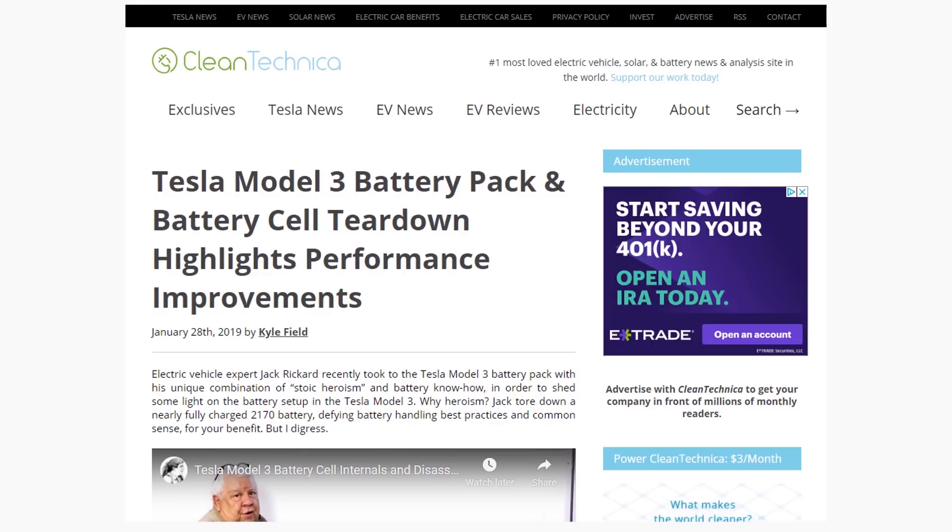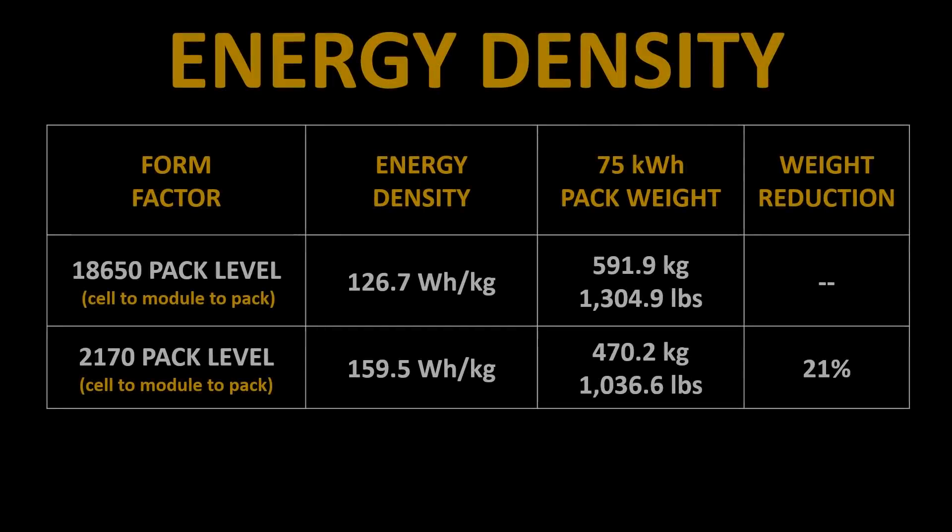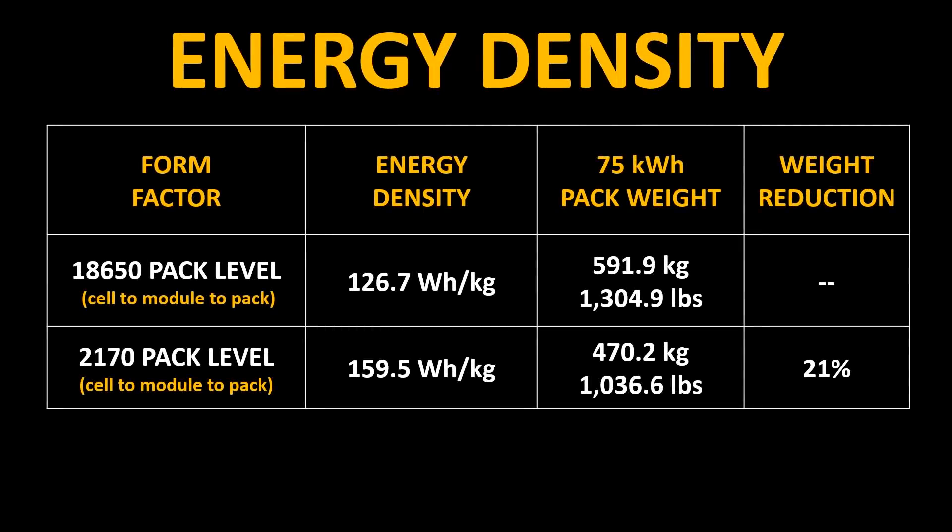According to a CleanTechnica article quoting the late Jack Rickard and his breakdown of the Model 3 and the Model S battery packs, the energy density of the 18650 cells and the 2170 cells are as follows. As you can see from this chart, the energy and energy density slightly went up from the 18650 to the 2170 cell, by around 7 watt hours per kilogram. However, the biggest change is noticed when you move from the cell level to the pack level. The energy density at the pack level for the Tesla Model S and Model X pack was around 126.7 watt hours per kilogram, whereas the 2170 cell improved this to 159.5 watt hours per kilogram at the pack level.